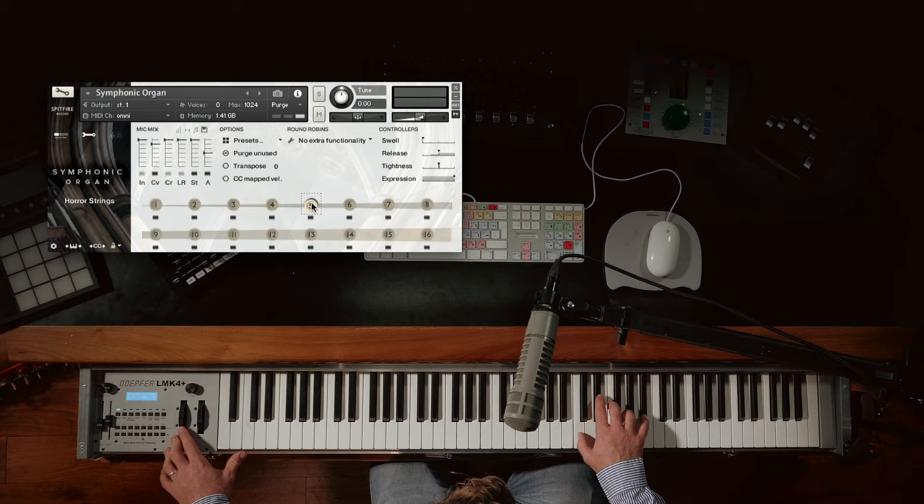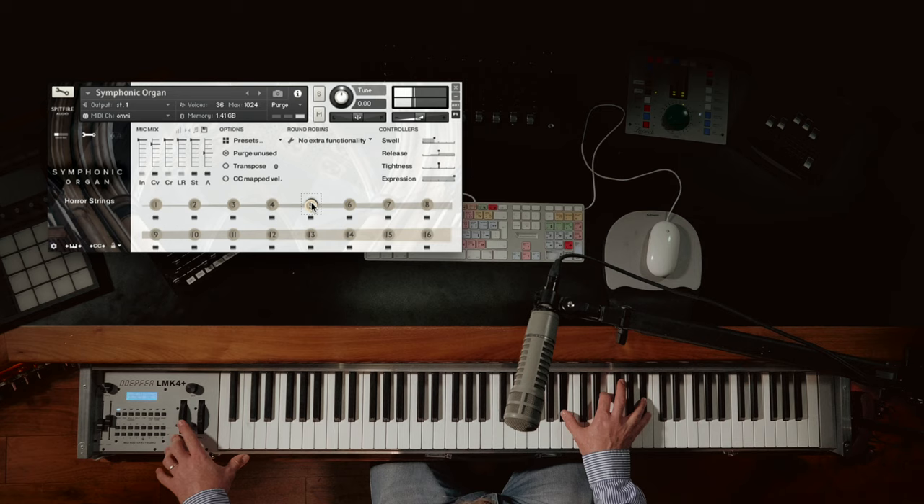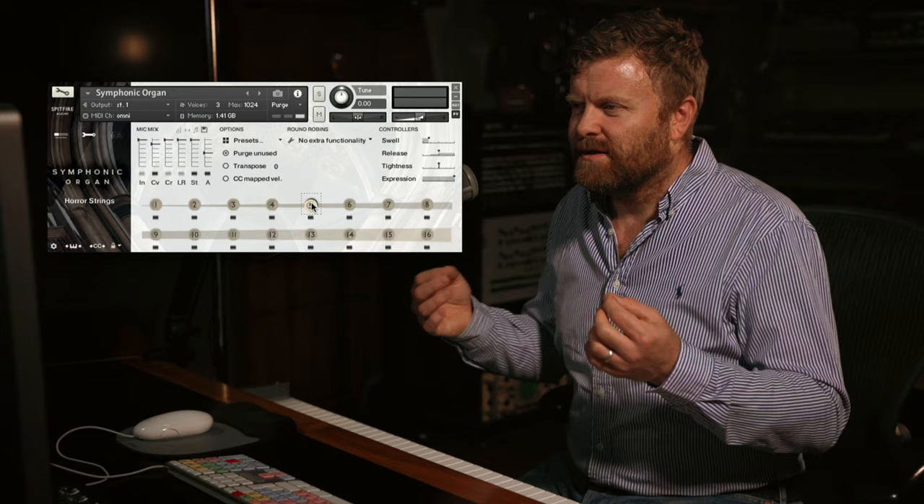So here we have what we've called horror strings — it's got a wonderful kind of thin, slightly nasal quality. And you've got the swell control in there as well. Moving on: super woolly flutes ensembles.